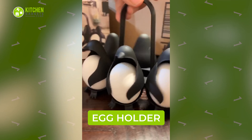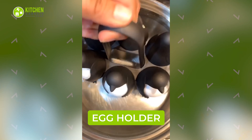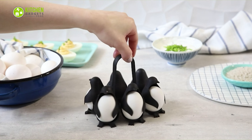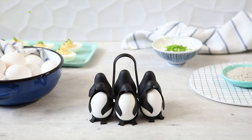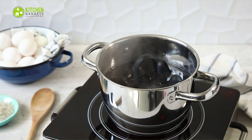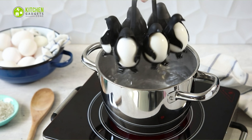Boil, serve, and store eggs in the cutest way with the Pelag Design Egg Wings. This penguin-shaped tool can hold six eggs in one go. As it's heat resistant and has a comfortable handle, it's safe to put inside a boiling pot of water.